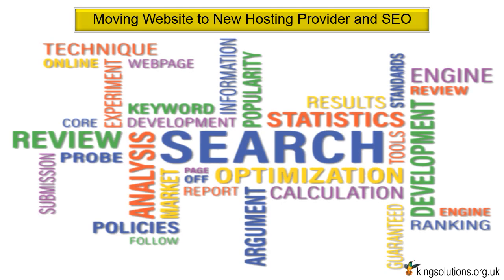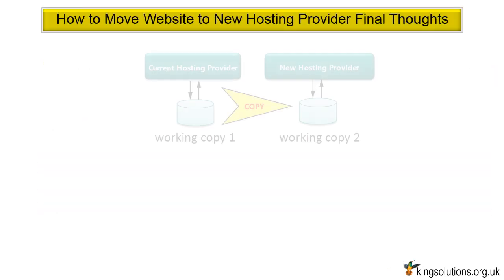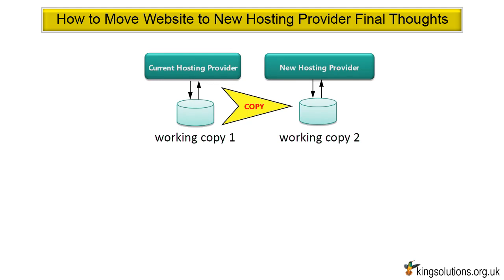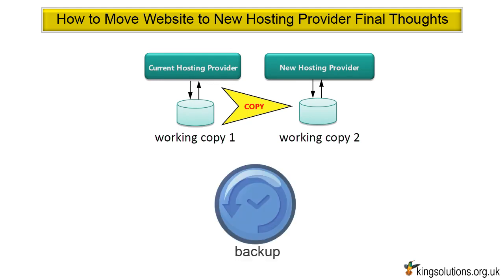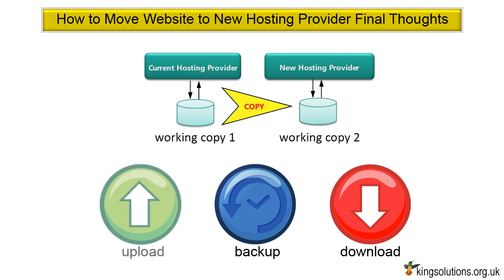Moving your website to a new hosting provider and SEO: from an SEO perspective, you should have no problems whatsoever switching to a new IP address. As far as Google and the other search engines are concerned, nothing has changed other than the IP address. If you are not happy with your current web host, you can always change — it is not the end of the world and it is not that risky. Just get a new hosting provider and change your DNS to point to the new IP address. Changing your web host is no different to your website crashing and you having to restore everything from your backups.